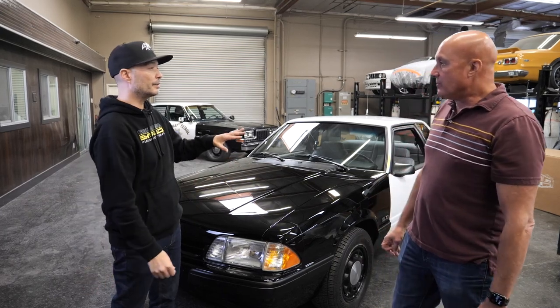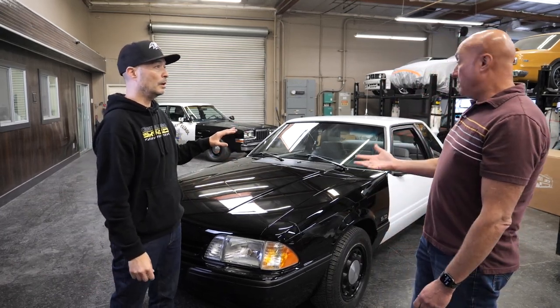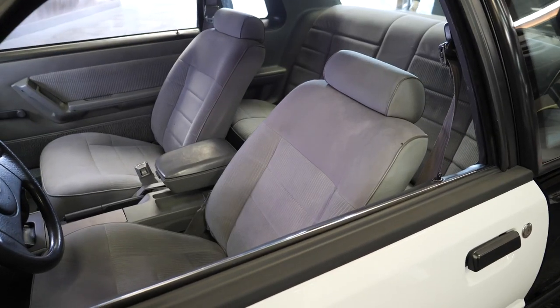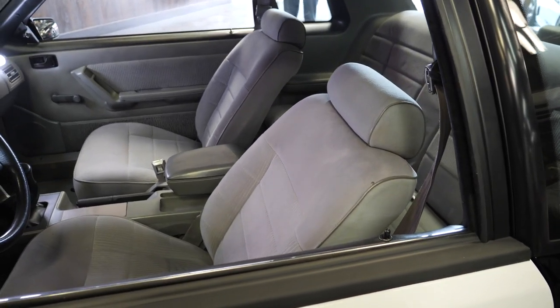It has 90,000 miles, and we didn't restore the interior on this. We removed everything, put it on a rotisserie, and got it to the level it's at now.